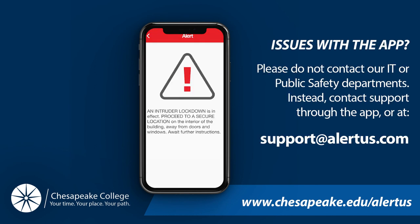If for some reason when you're installing the app on your phone you run into some issues, simply email support@alertus.com for assistance.